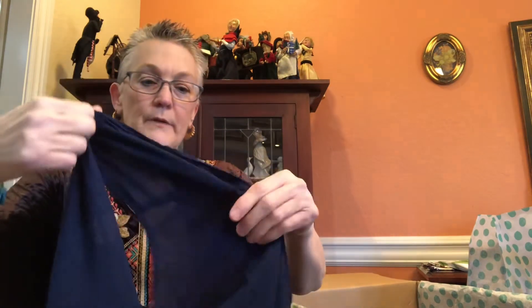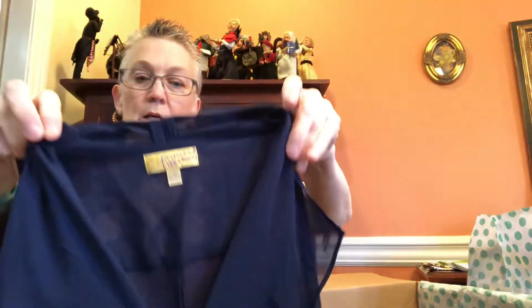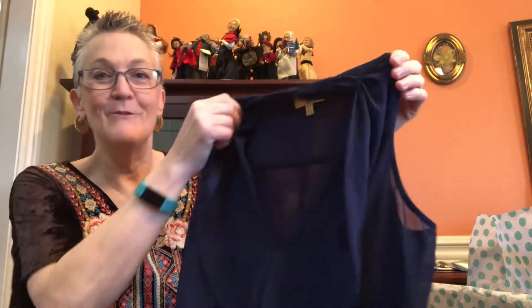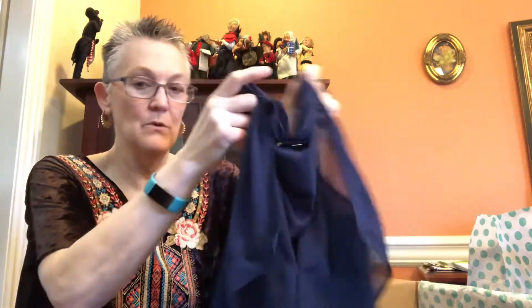This next one is Princess Vera Wang. I have sold this brand before — it doesn't sell for much. I'm assuming you get it at Kohl's, since that's something I find around here and we don't have too many nicer stores.